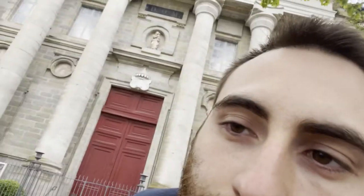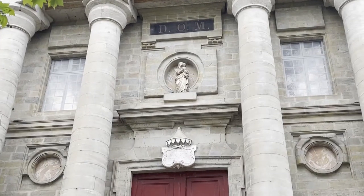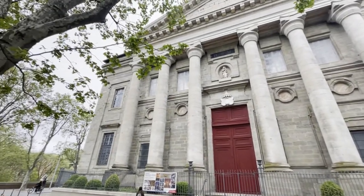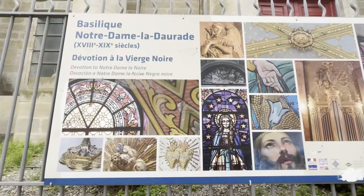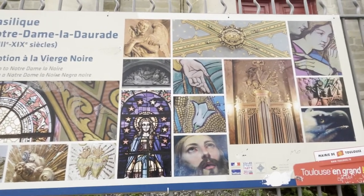Here we have arrived at the Basilica Notre Dame de La Dorade — Our Lady the Golden One. Next to the Garonne river, we can find Notre Dame de La Dorade, a basilica that was built in the fifth century on the remains of an ancient temple. Its decorations commonly consist of mosaics with a golden leaf, hence the name La Dorade.